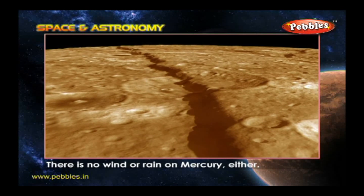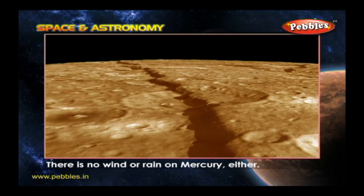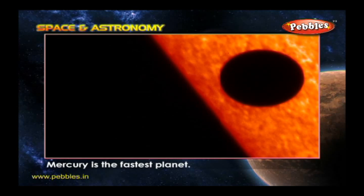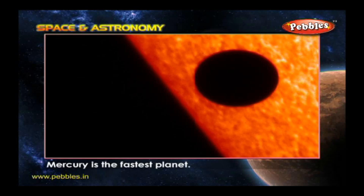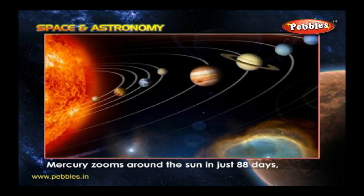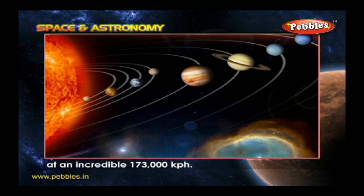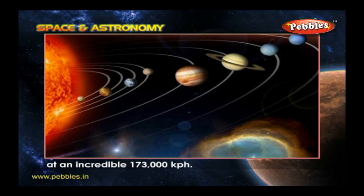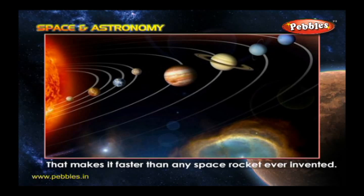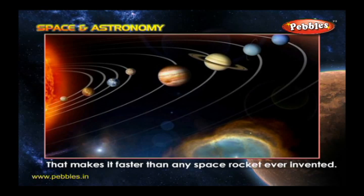There is no wind or rain on Mercury either. Which is the fastest planet? Mercury zooms around the Sun in just 88 days at an incredible speed of 173,000 kilometers per hour. That makes it faster than any space rocket ever invented.